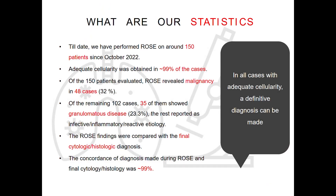Our statistics: we have performed ROSE on around 150 patients since October 2022 when it started here. Adequate cellularity was obtained in about 99% of the cases, and around 32% of our cases revealed malignancy. Around 24% were granulomas, and the rest were infective inflammatory etiology. In all cases with adequate cellularity, a definitive diagnosis could be rendered during real time, and the concordance of the diagnosis made at ROSE and final site on histology was around 99%. Around 1 to 2% of cases were inconclusive.